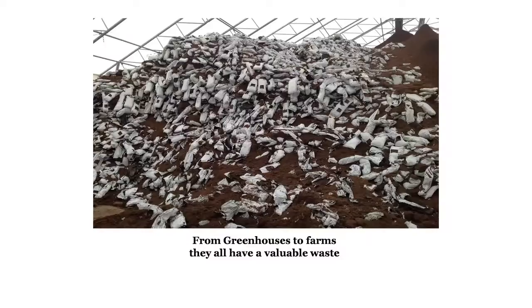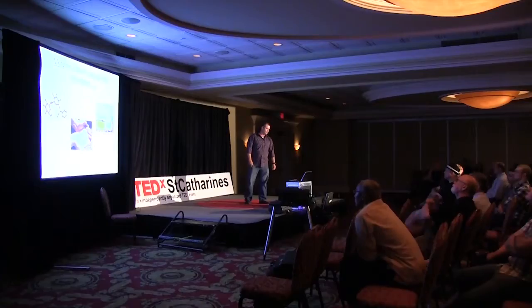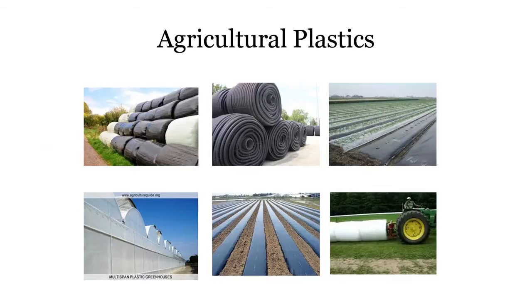This scrap plastic, if we didn't reprocess and reuse it, would go straight to the landfill. These are our typical agricultural plastics: white bale wrap on the left, corrugated pipe in the center — generally high-density polyethylene — and silage film on the right. Bottom left are greenhouse high tunnels, which is primarily a tri-layer film. And on the bottom right, we have a farmer actually wrapping his bales in the film.